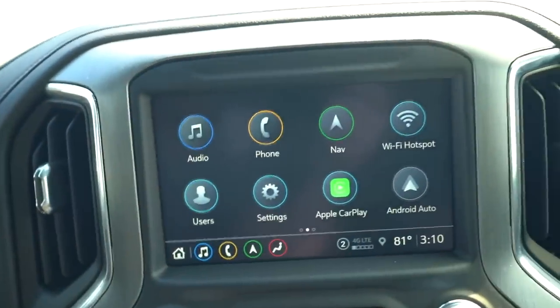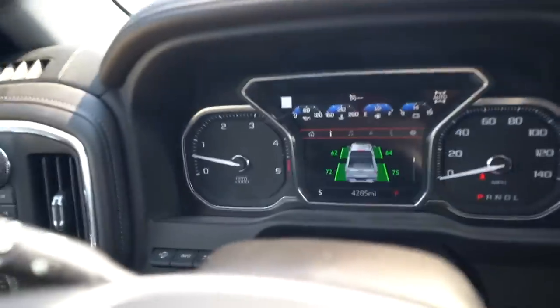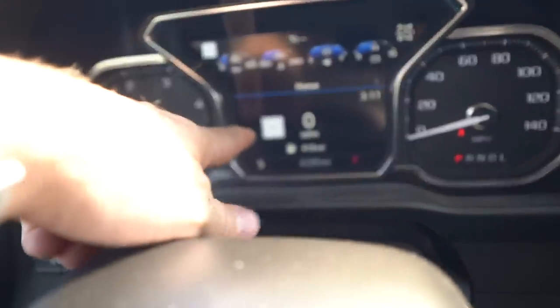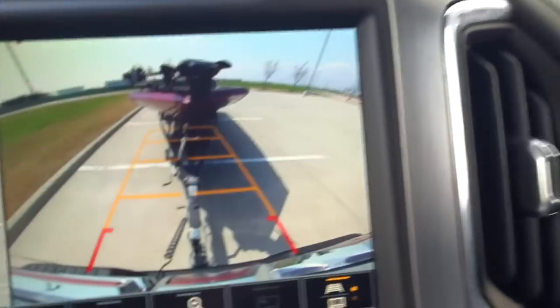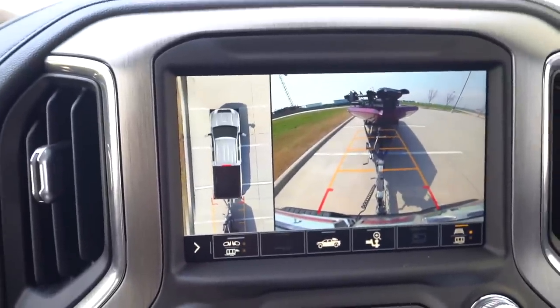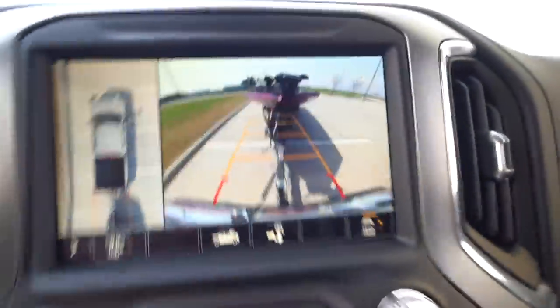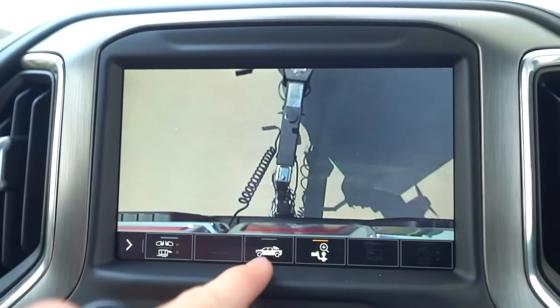In tow mode it already recognizes there's a trailer behind the truck. There's another screen where you can pull up how many miles you have left in the tank, and on the main street it shows the speed limit and your current speed. First time in a diesel truck — we are pumped! As soon as you put it in reverse you've got a crystal-clear trailer camera view, plus the overhead view — great for parallel parking and seeing how close you are to objects. You can zoom into the hitch to see if you're right on the ball.